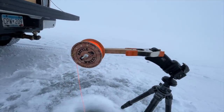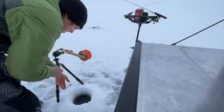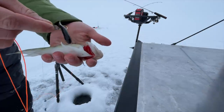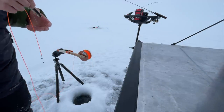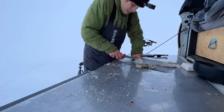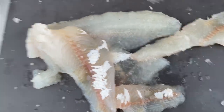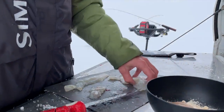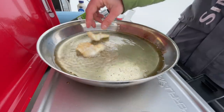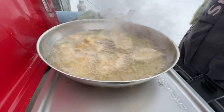Not even like 10 minutes have gone by. That minnow is like half the size of that perch — what the heck? There we go, fresh walleye fillets. Boom. Yeah, it works. Mmm.